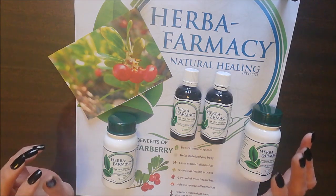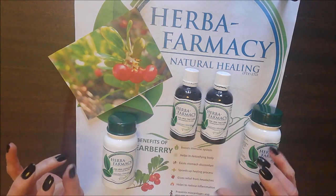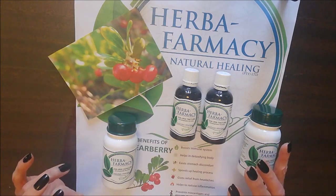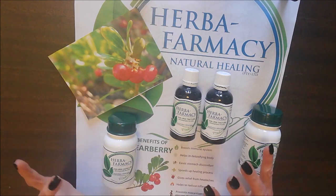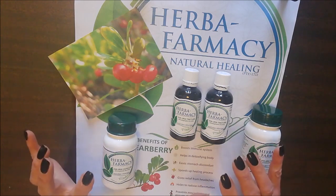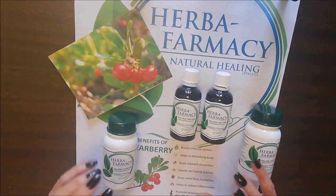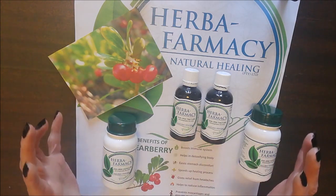Uva ursi is known to support the kidneys' ability to remove toxins and waste. It also fights infections and inflammation of the urinary tract, and is the most popular herb used today for relieving kidney and bladder infections, including inflammation and kidney stones. The benefits of this product are that it is a diuretic, an astringent, and it has antiseptic properties as well.